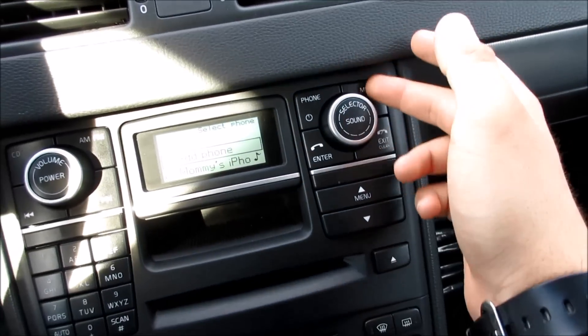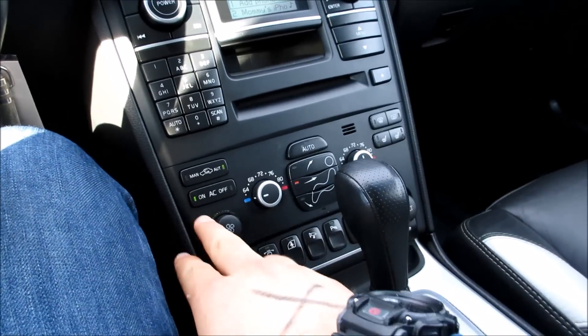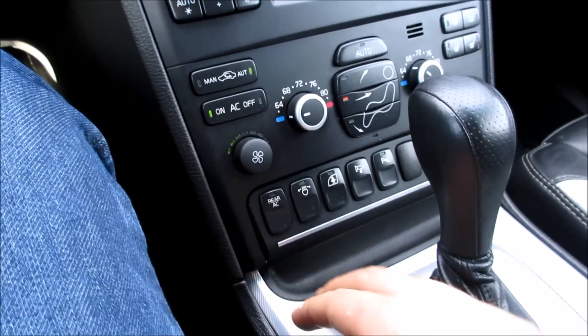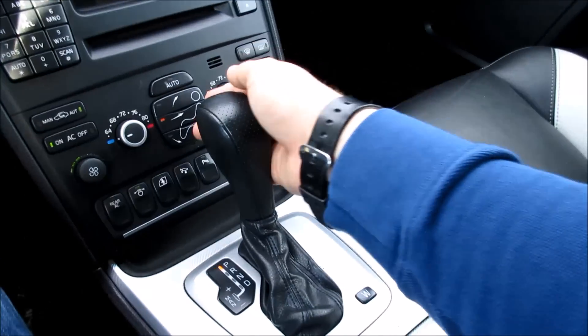Down here you have your AM/FM stereo with satellite radio, Bluetooth, and USB. You can see all your Bluetooth phone controls, dial pad, and preset stations. Down here you have your dual zone automatic climate control with heated seats for the driver and passenger, along with fan speed, AC on/off, manual and auto modes.